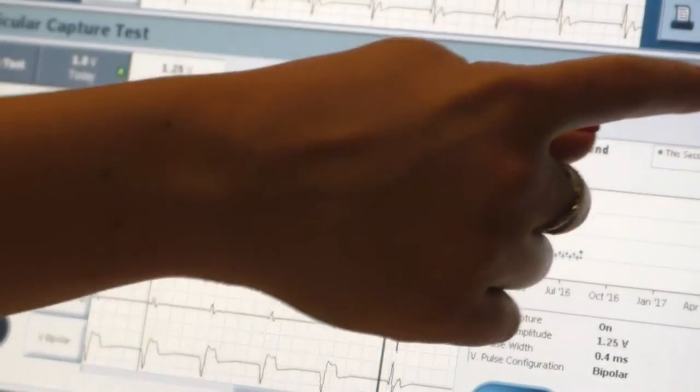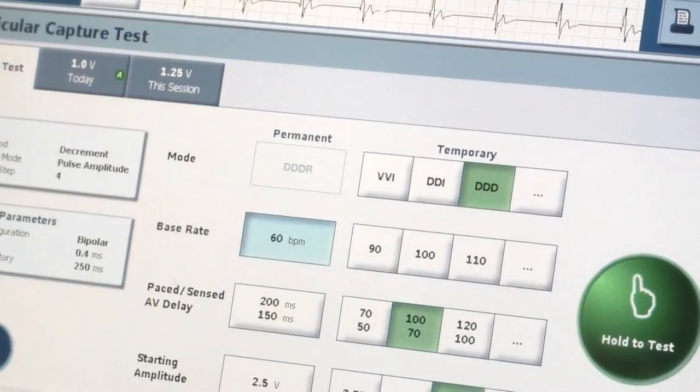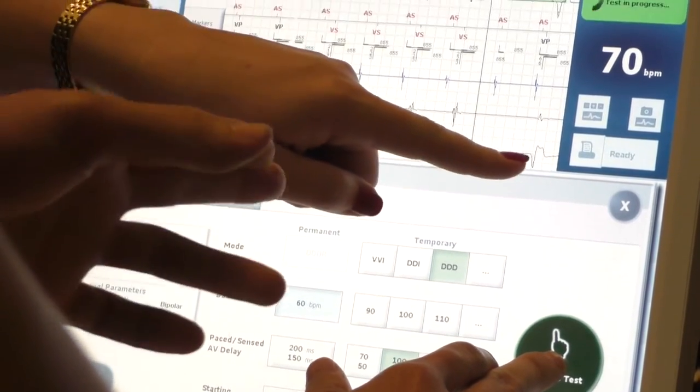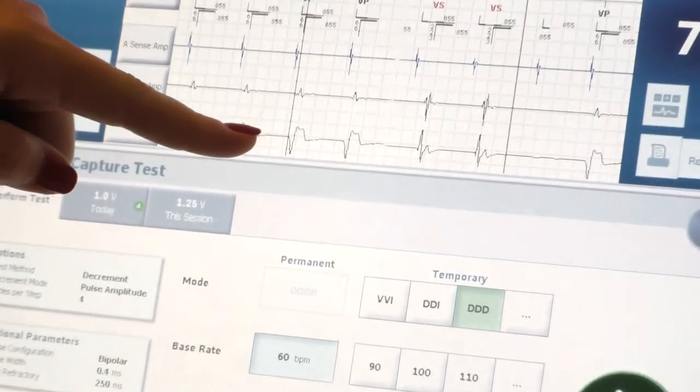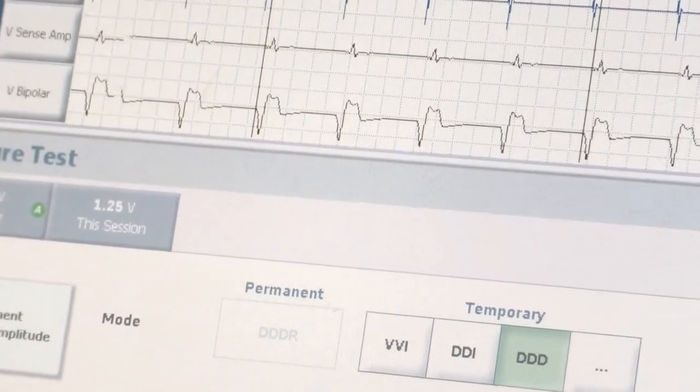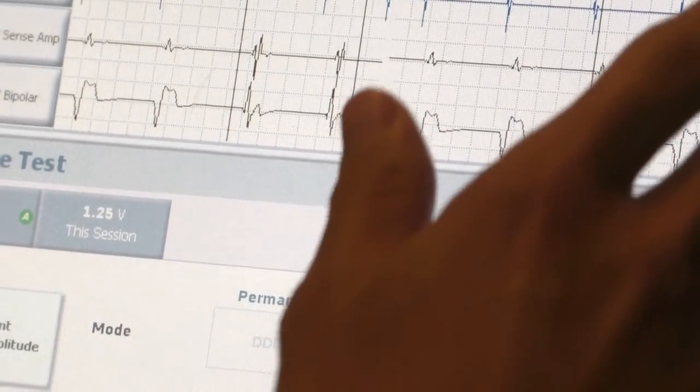The third student runs a threshold test. You're pacing now, capturing — it's wide, wide, wide. 1.5 volts, now 1.25 volts, now 1 volt. Nice.